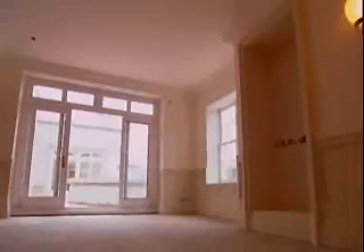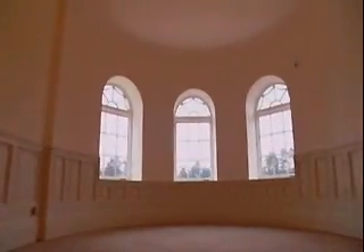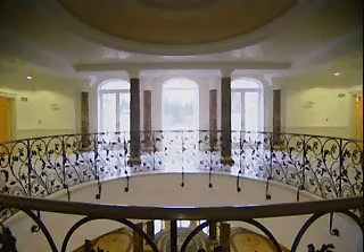The penthouse floor of Uptown Court contains two separate two-bedroom apartment complexes, each one occupying a complete wing of the house. The mezzanine landing of the penthouse floor opens onto a large terrace with a magnificent infinity pool.